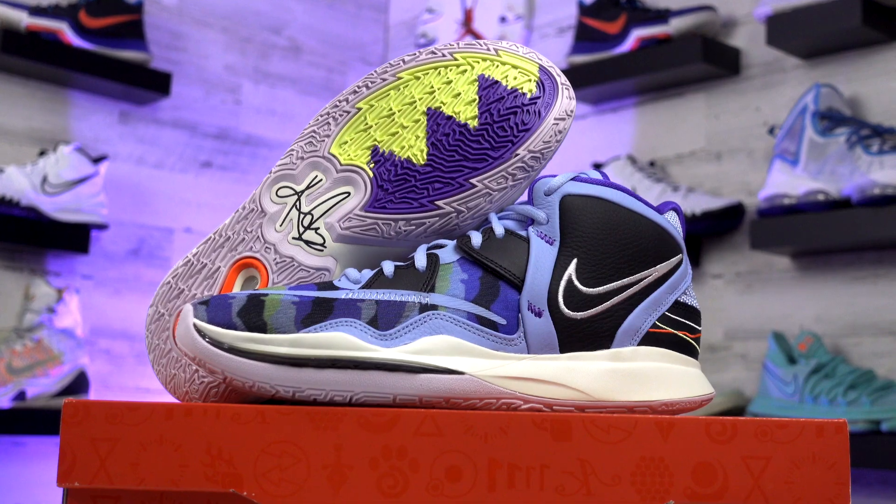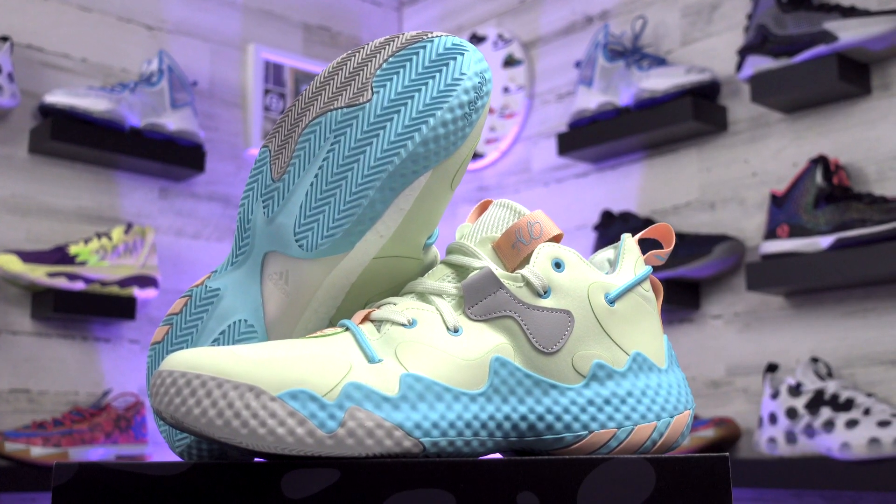Doing a quick rundown for the appearance on these shoes — starting off with the colorways, today we're checking out the Nike Kyrie 8 Infinity Aluminum versus the Adidas Harden Volume 6 in Mr. Aqua.